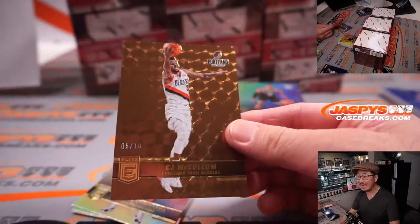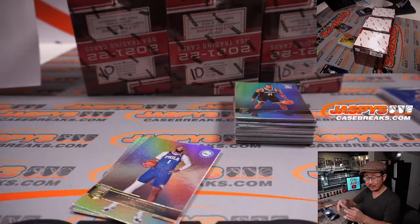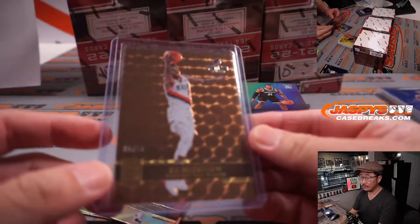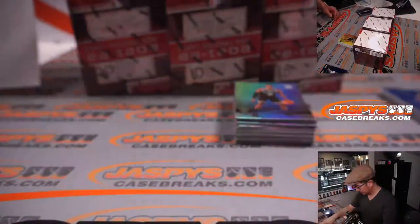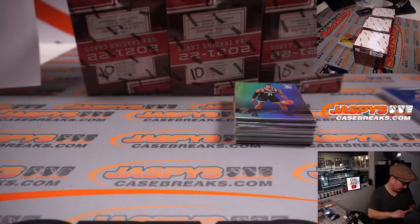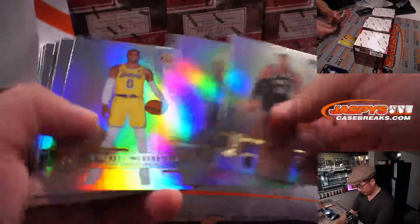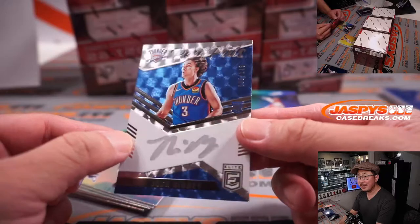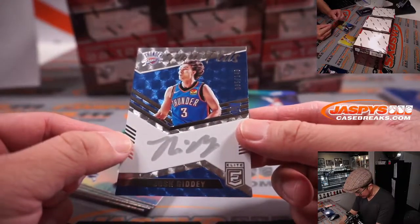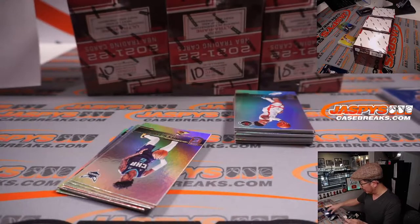Nice low number here — 5 out of 10, CJ McCollum. That is still Trailblazers edition, that will go to Jonathan. And we got a Josh Giddey autograph, nice — silver ink, 85 out of 149. Brian Croft with the Oklahoma City Thunder.